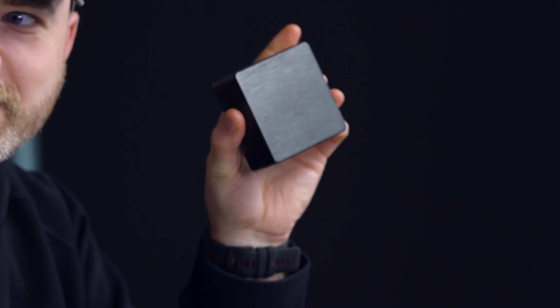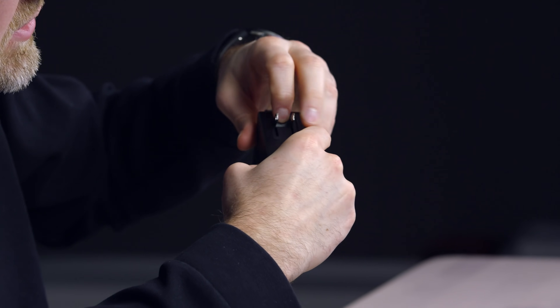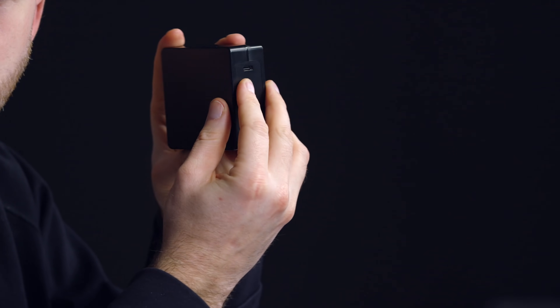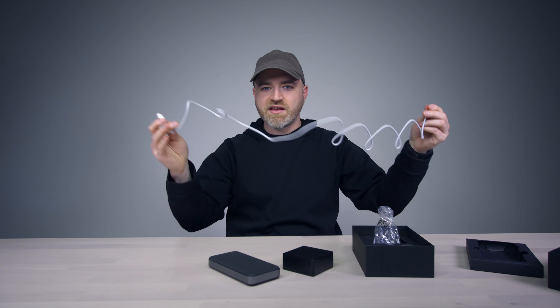Of course you're gonna need a substantial power brick to deliver the power you need. Look at this beast. It has prongs that you extract, like this. So it's actually kind of a nice charger on its own as well. On the other side you have a USB Type-C connector and a fairly generous Type-C cable.